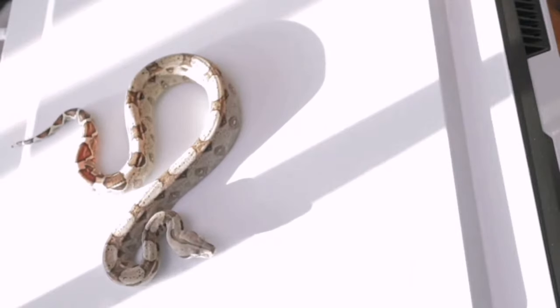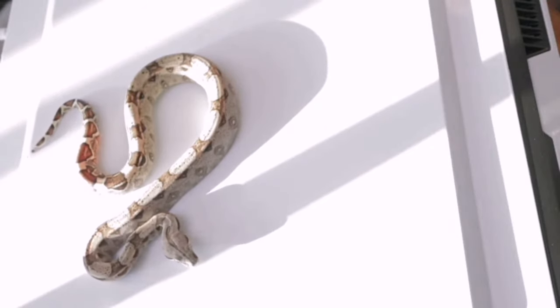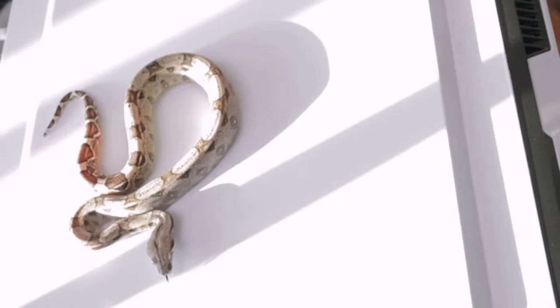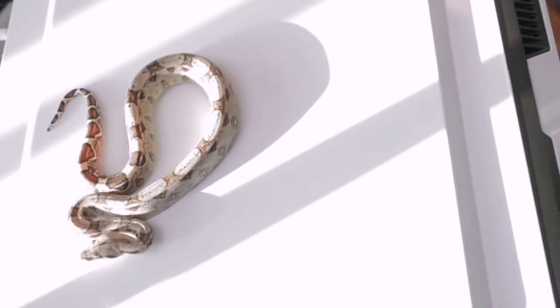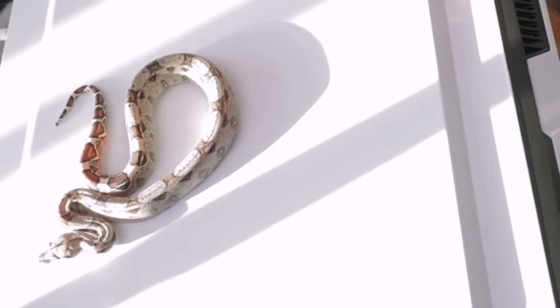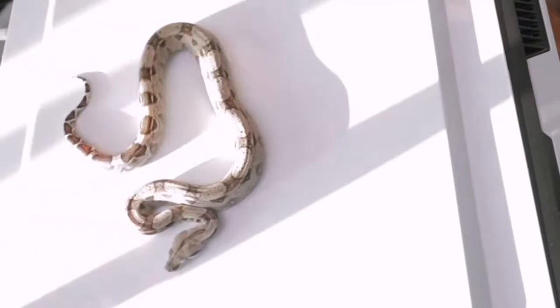I'm going to show you some normals — these are what my normals look like. All of my normals are a hundred percent het anery and 66 percent het albino. I sell these guys for 150 bucks.